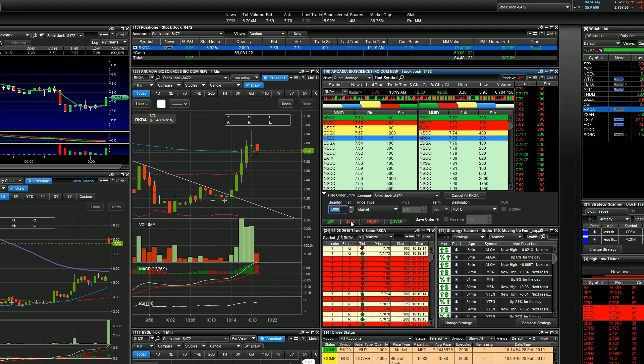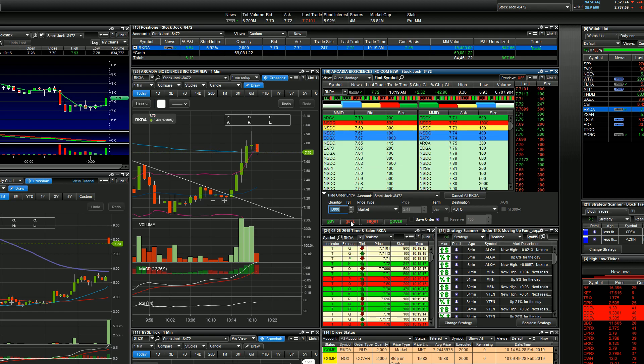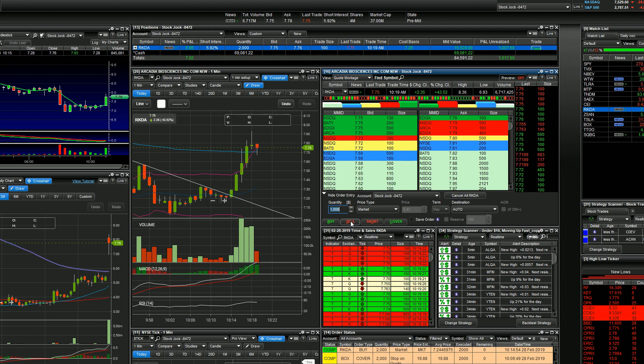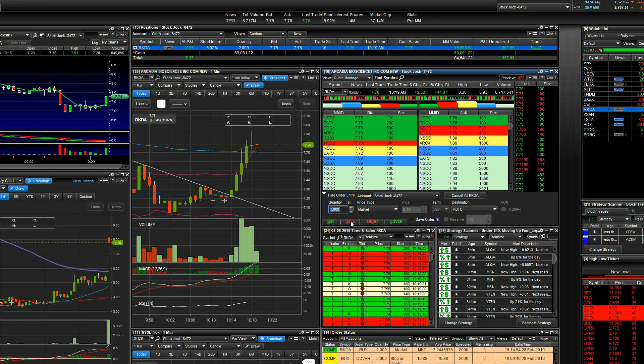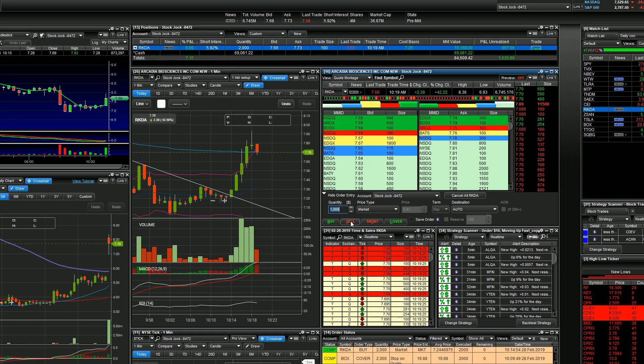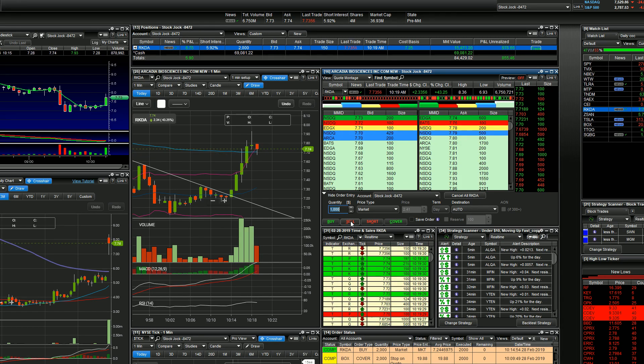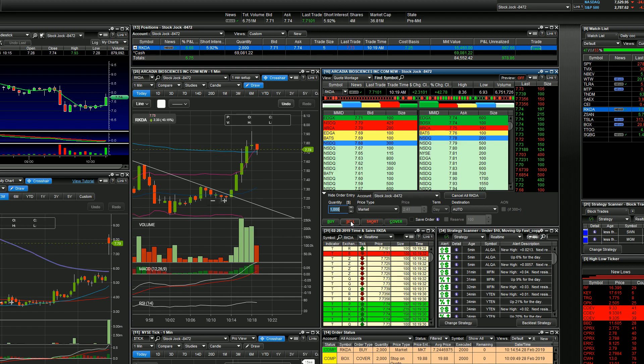Down $145 on the day now, but made back a little bit on RKDA.